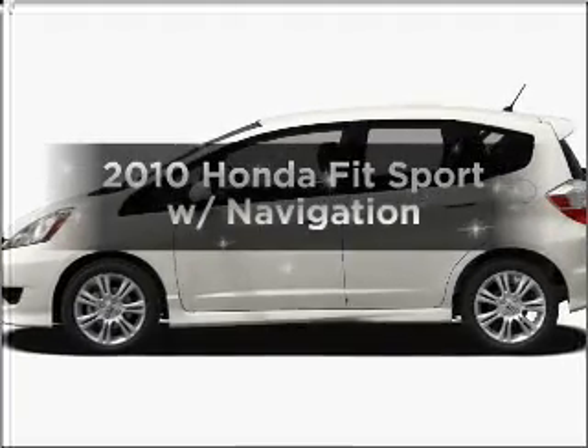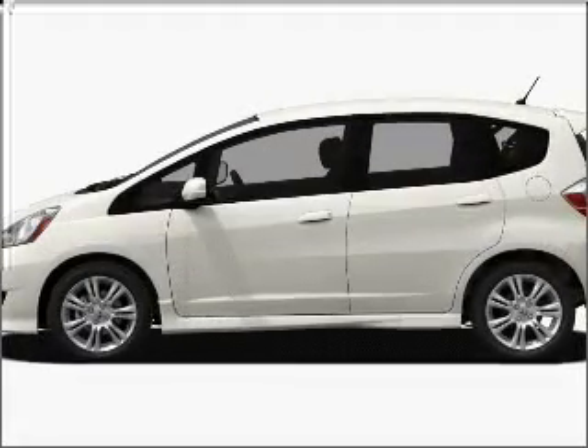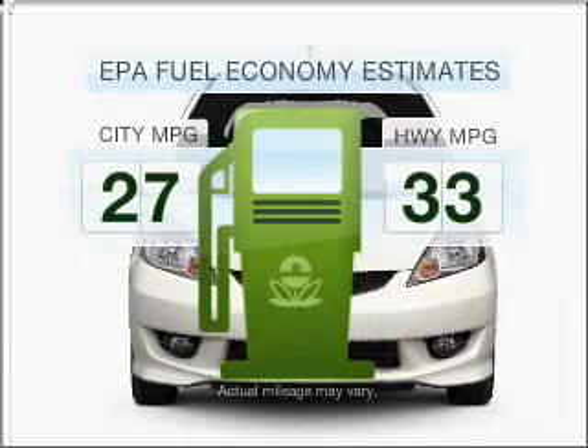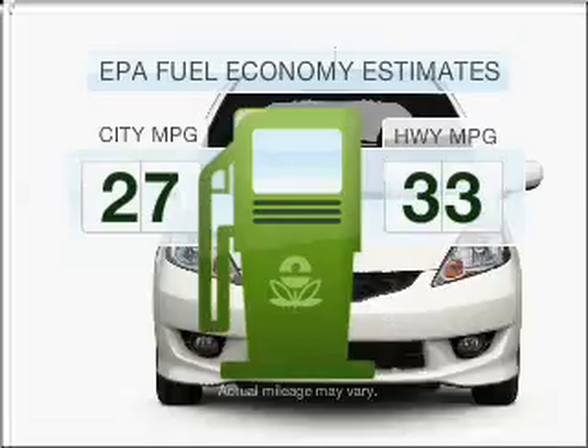Introducing the 2010 Honda Fit. This is the set of wheels you've been looking for. Low emissions and the good fuel economy offered in this vehicle are important to you and to the environment.